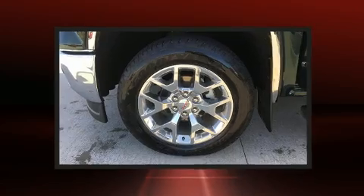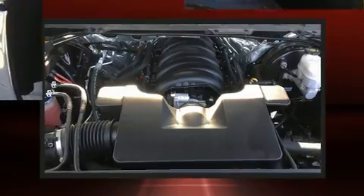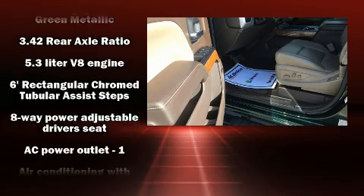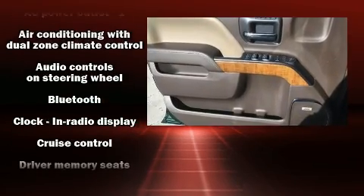Features such as automatic climate control and leather upholstery prove that economical transportation does not need to be sparsely equipped. You and your passengers will enjoy the stereo system, which includes a CD player with MP3 capability and seven speakers.